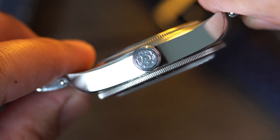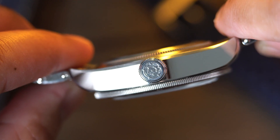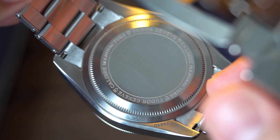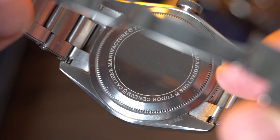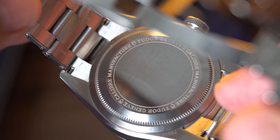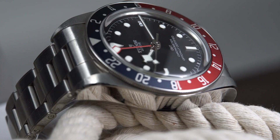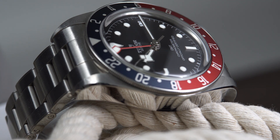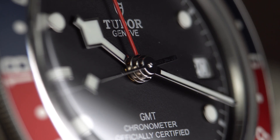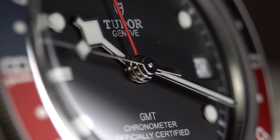The 7.9 millimeter steel crown has been signed with the Tudor Rose, is very easy to screw in and out, and due to its size is easy to grip. On the back we find a sterile screw-down case back with Tudor information on it. Just like Rolex case backs, the sterile look gives this watch a true tool watch feel. Protecting the dial is a domed sapphire crystal with AR coating on the inside. When looking at the crystal at certain angles it distorts the dial like an acrylic crystal, reminiscent of vintage watches.